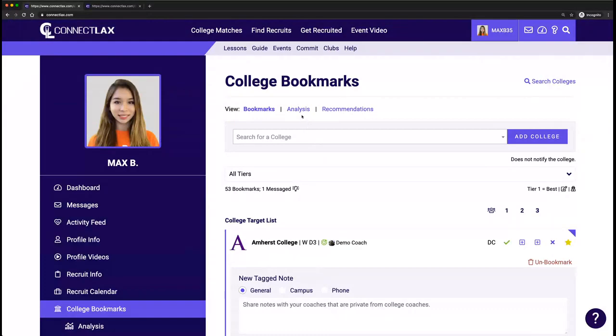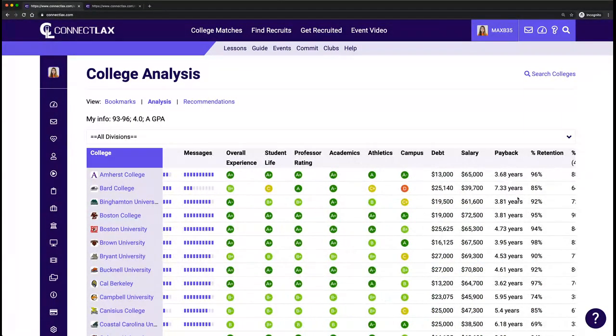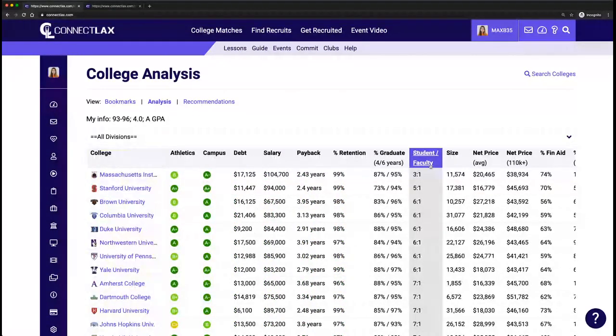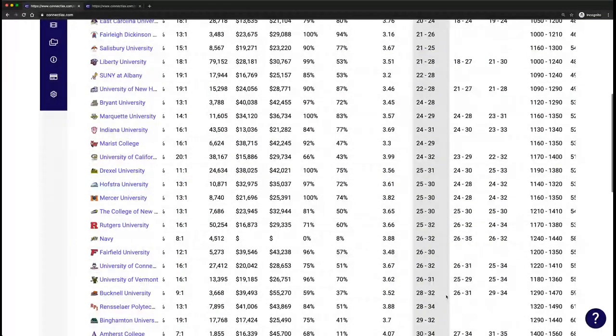All the schools you bookmark will go into analysis — a deeper dive into those schools. You can see how popular they are based on views and messages from recruits. Further to the right, you can compare payback, which correlates student debt and salary information. A lot of families are surprised to see that the payback at a private school like Amherst is actually faster than a state school like Binghamton. You can also filter by class size, and if a player has their ACT score — say a 29 — you can see which bookmarked schools align with that: Vermont, Bucknell, RPI, etc.